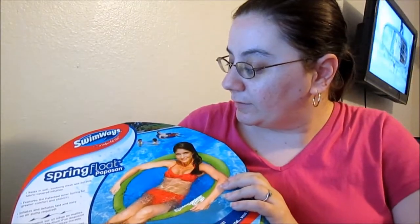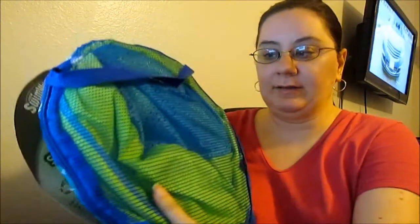Next, I got the Swim Waze Spring Float — a floatie that you put in a pool. I think you had to raise money for something — I forgot what it was, sorry guys.